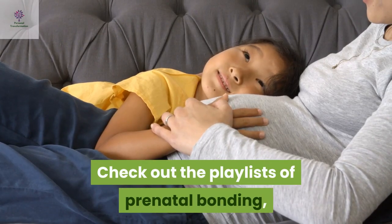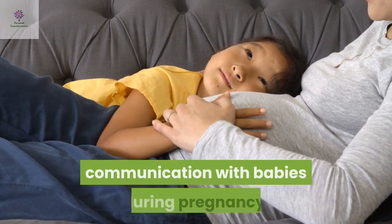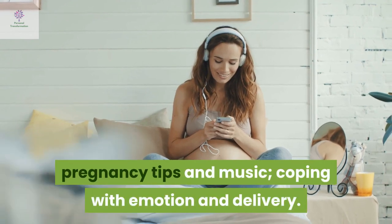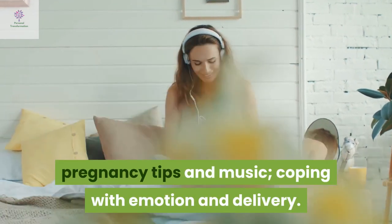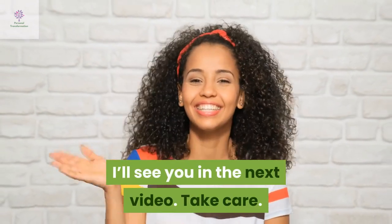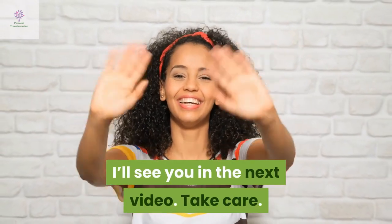Check out the playlist of prenatal bonding, communication with babies during pregnancy, pregnancy tips and music, coping with emotion and delivery. And I will see you in the next video. Take care.